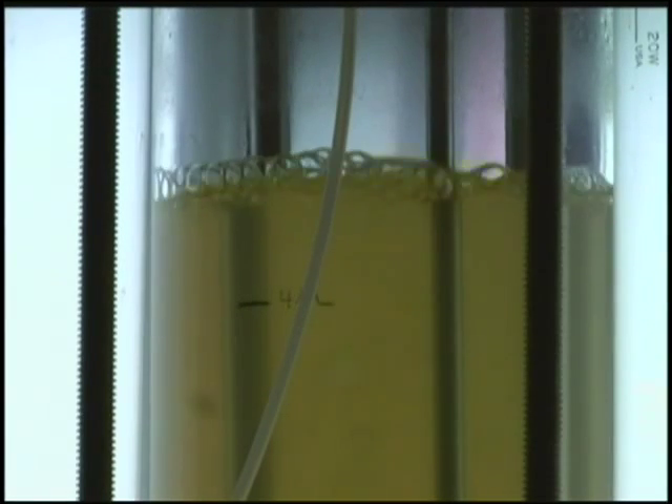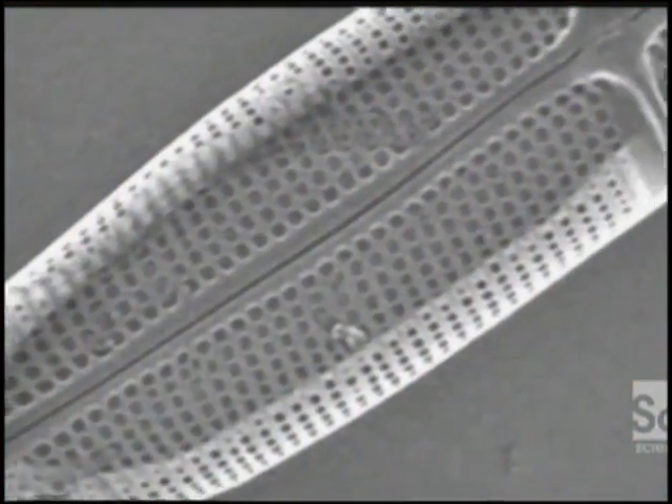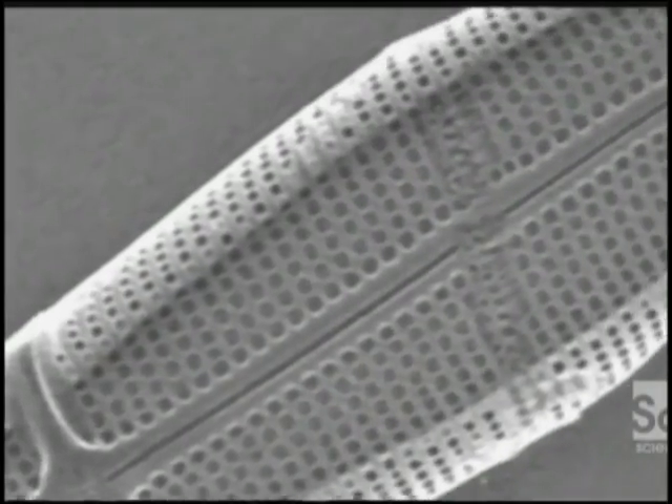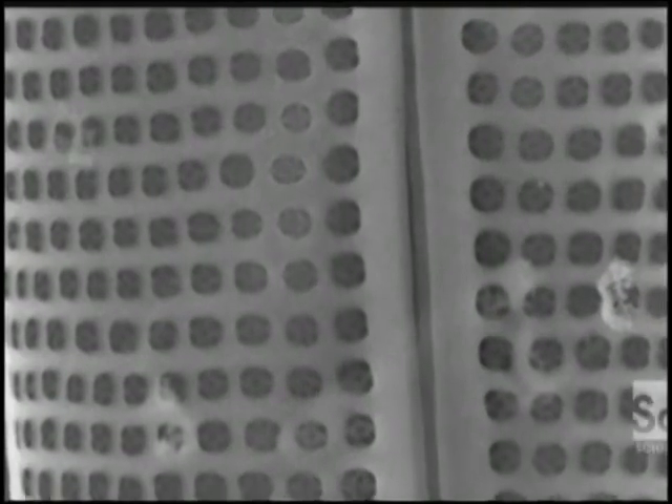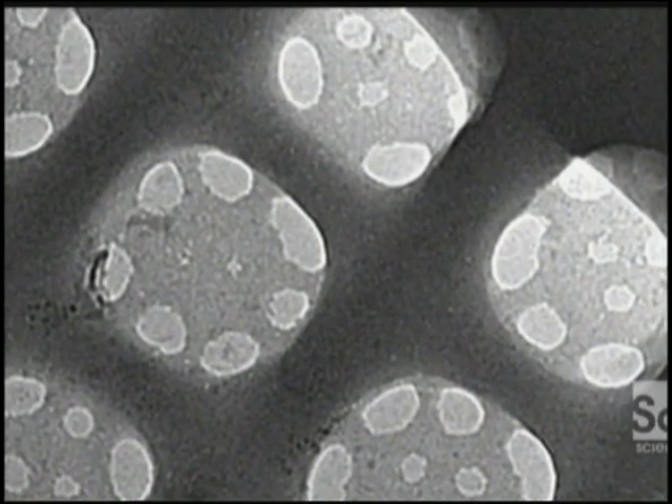Its inventor? Mother Nature. Researchers have taken an ancient organism that already knows how to capture light very efficiently — it's done it for millions of years. That organism is the diatom, a one-celled plant. Diatoms build silica shells pocked with nanosized pits, some just a few atoms across. The way light bounces around in those pits helps the diatom convert more sunlight into energy — and it seems that can work exactly the same way in a solar cell. That critical aspect of this tiny organism has been integrated into a modern-day device.